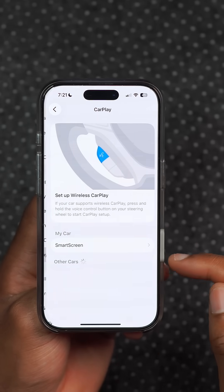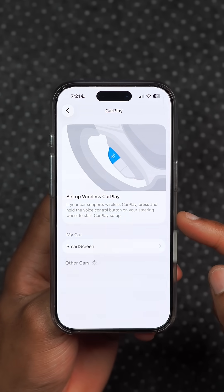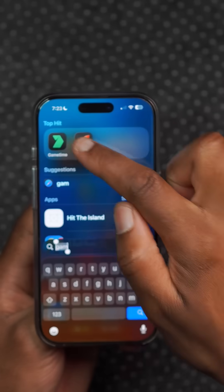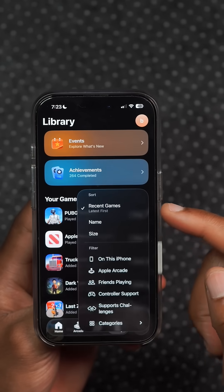CarPlay also receives a minor update. With this version, CarPlay supports disabling pinned messages in the Messages app. You can now sort games in the Games app by size, name, and recents, which are newly added options.